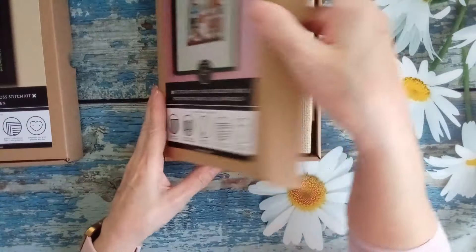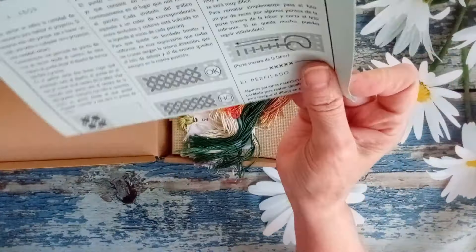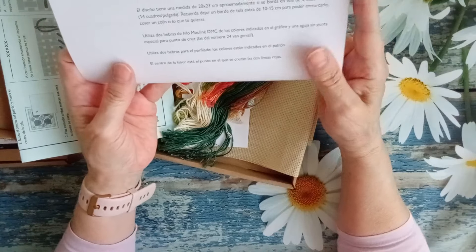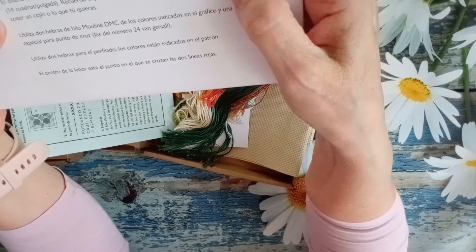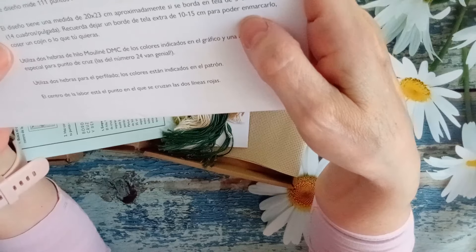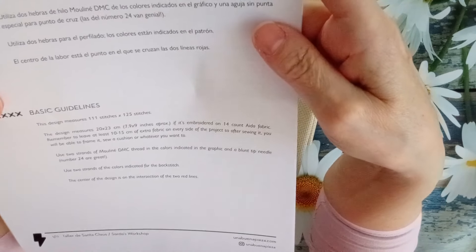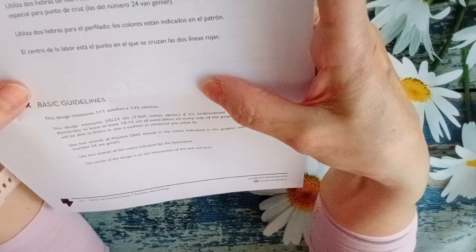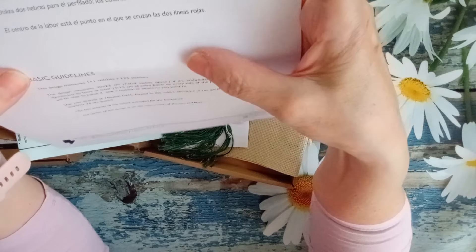Vamos a ver los colores. En este caso, la tela es en color crudo. Aquí tenemos las indicaciones. El diseño mide 111 por 125 puntos, una medida de 20 por 23 centímetros aproximadamente si se borda en tela de 5 cuadros por centímetro, es decir, una Aida 14. Recuerda dejar un borde de tela extra de 10 o 15 centímetros para poderlo enmarcar, coserlo en un cojín o hacer lo que tú quieras. Utiliza dos hebras del hilo mouliné de DMC y una aguja sin punta especial para punto de cruz, el número 24. Utiliza dos hebras para el perfilado. Los colores están indicados en el patrón y el centro de la labor está en el punto en el que se cruzan las dos líneas rojas.